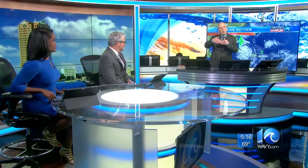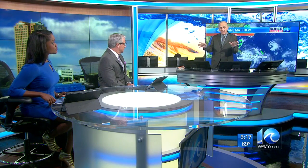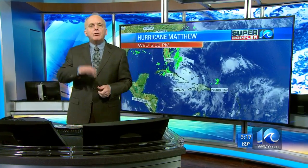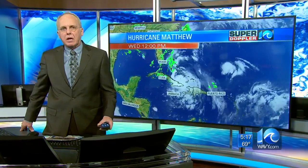It does look more and more like we may not see too much of Matthew. It's been real difficult as far as the forecast models four and five days out, especially. But now things are starting to come together, and I think we're going to be fine out of this. We're not looking to see anything big, even for the Outer Banks, even for Hatteras and Ocracoke. I think we're going to be fine with that. So we can breathe a little bit easier.